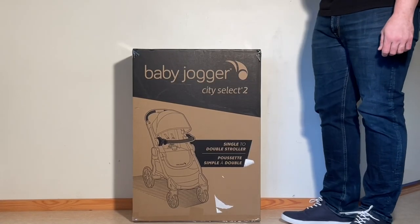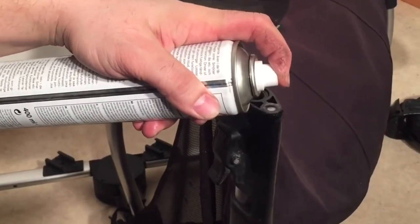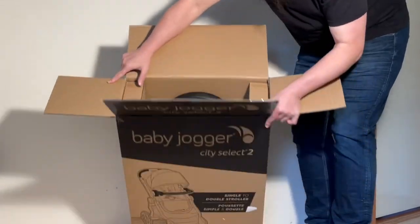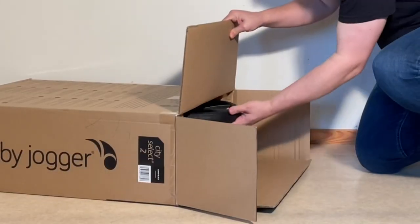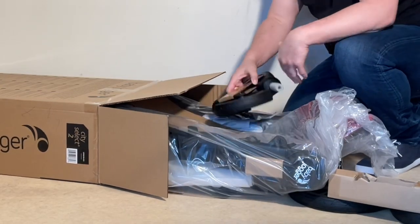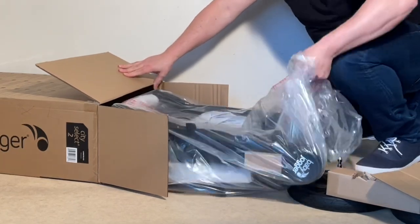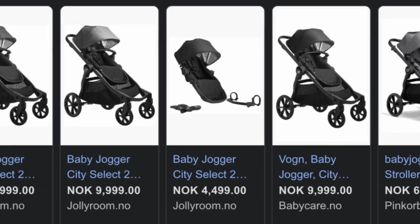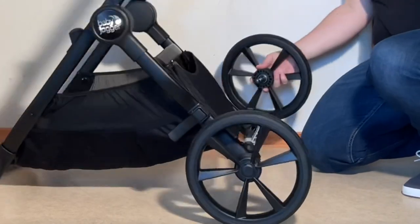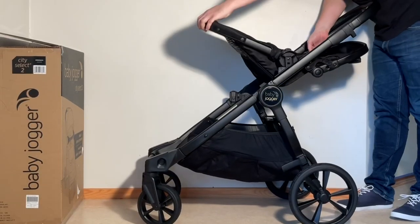Today we're going to be looking at the City Select 2, the newest iteration of Baby Jogger's long-standing tandem stroller. We've repaired several Selects over the years but have generally shied away from covering the model on the channel, as though Baby Jogger has always been one of our favorite three-wheeler manufacturers, we've generally found most of their four-wheelers, the Select included, a bit lacking. That being said, there have been quite a few changes with the model, and given the Select's quite reasonable price of around $600 — in other parts of the world at least, here in Norway it's nearly double — we decided it's worth giving this newest iteration a thorough rundown, discussing the model's advantages and disadvantages in terms of child comfort, ease of use, performance and mechanics, as well as which lifestyles and environments it will best suit.